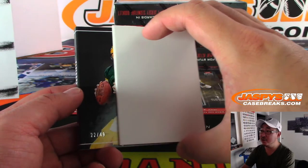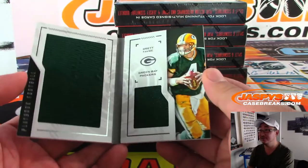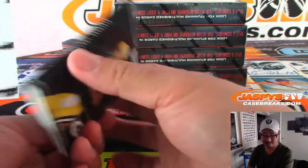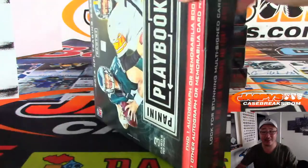Next is 22 out of 49 — Brett Favre. Nice dual relic for the Packers. That will be for Brian Langley in Green Bay.